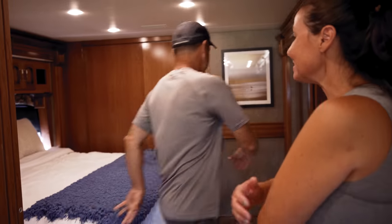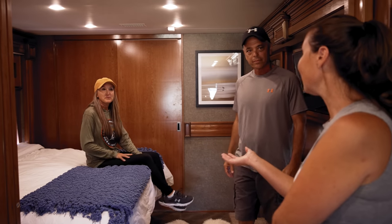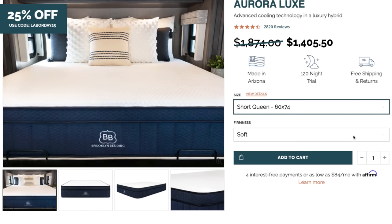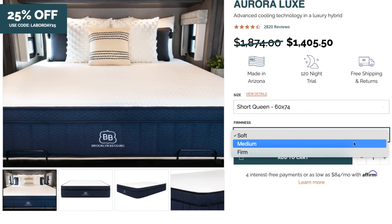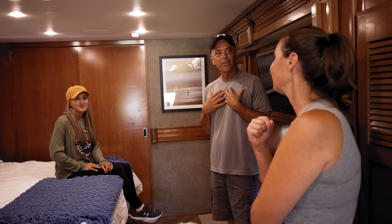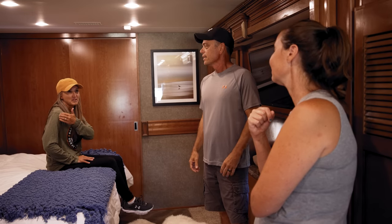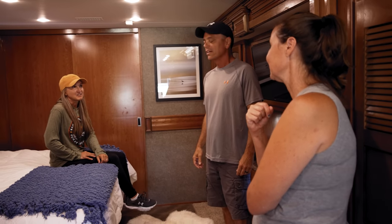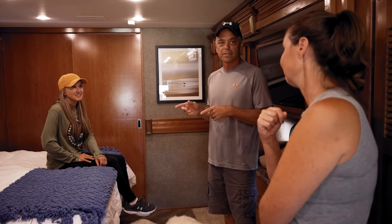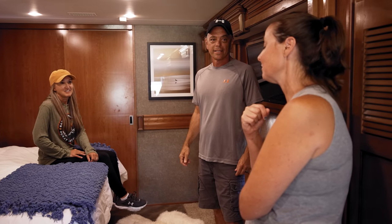It's a king size bed. We ended up going with a mattress from Brooklyn Bedding — the Aurora Hybrid, which has a cooling element in it because I'm a hot sleeper. It's been a huge difference. Everyone should consider upgrading that mattress right from the get-go.